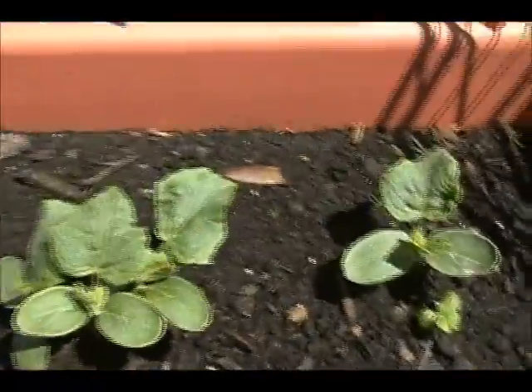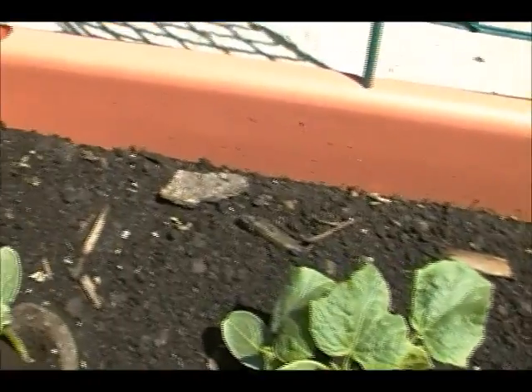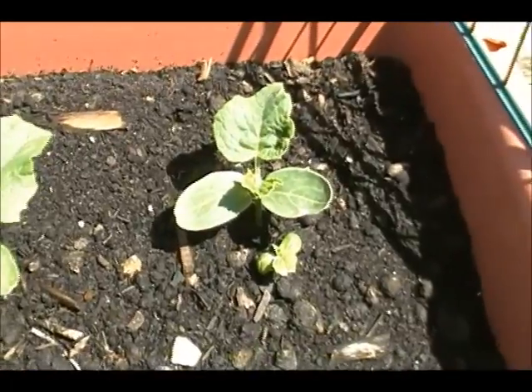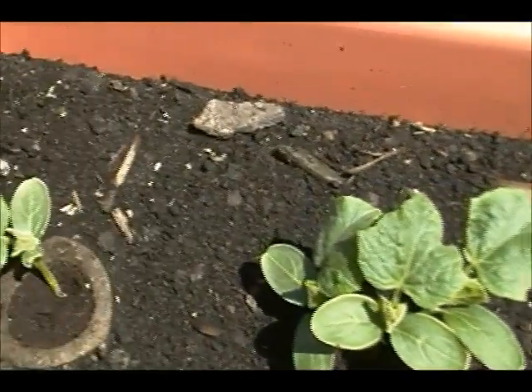And over here, also on the patio, are my cucumbers. They've put out their real leaves now and they're starting to grow. It's been nice and hot, and it's going to be even hotter, and that's another thing that helps cucumbers grow.